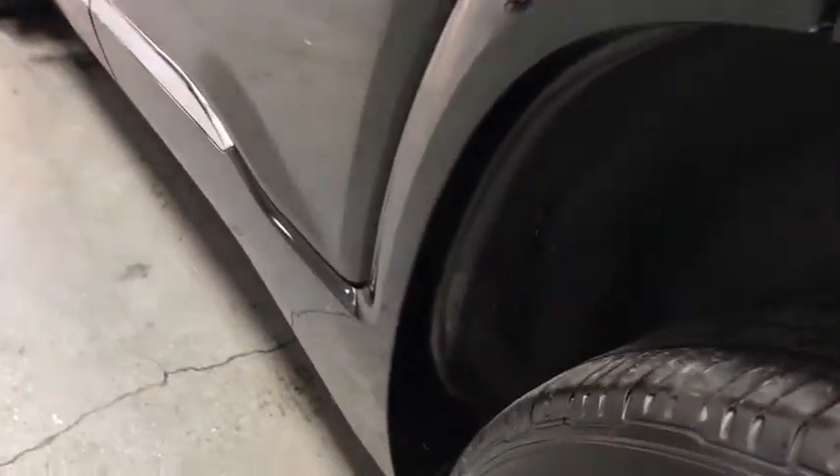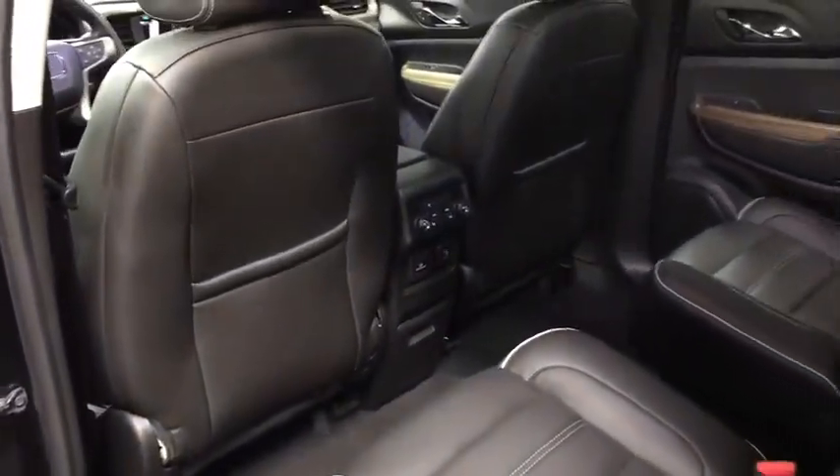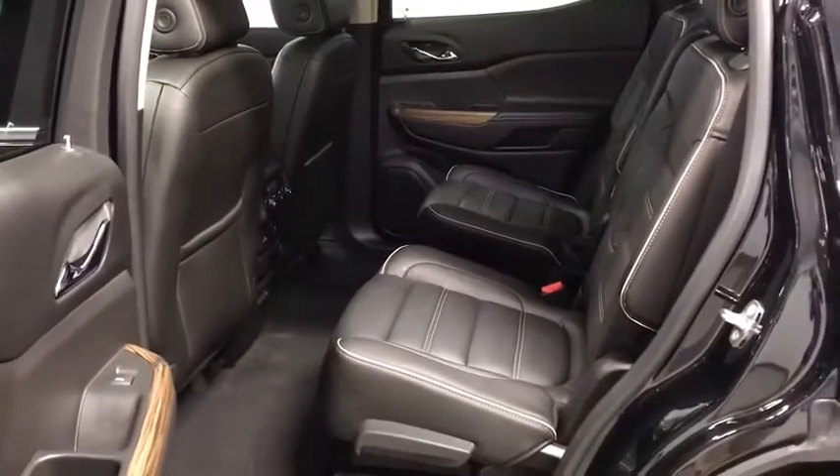Trip computer, heated front seats, heated steering wheel. This beauty is sure to make you the talk of the neighborhood, so call or drop in for a test drive today.